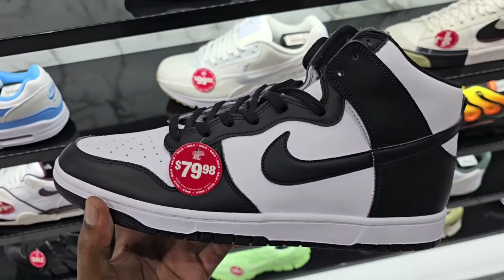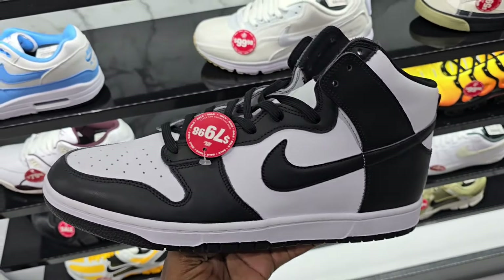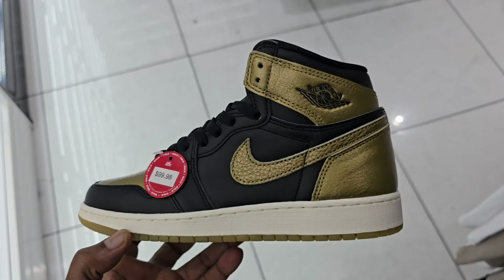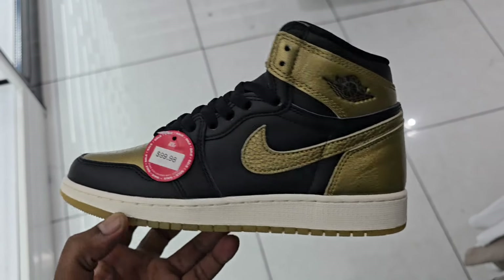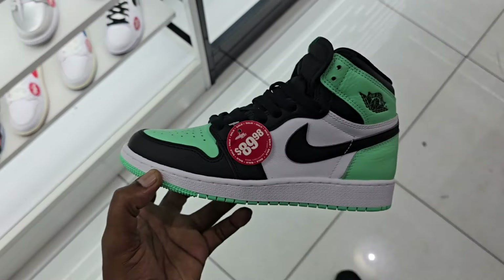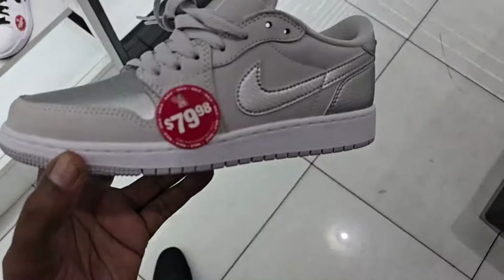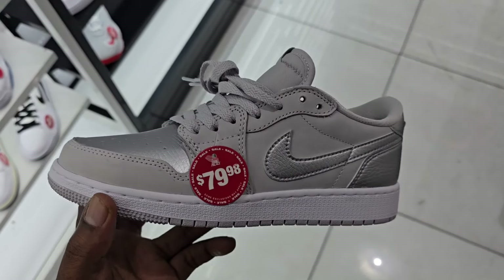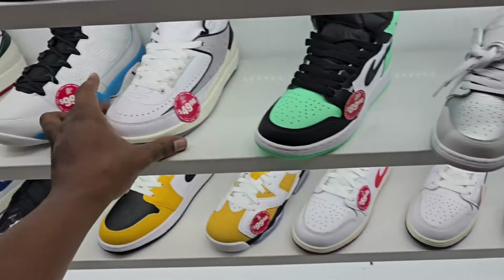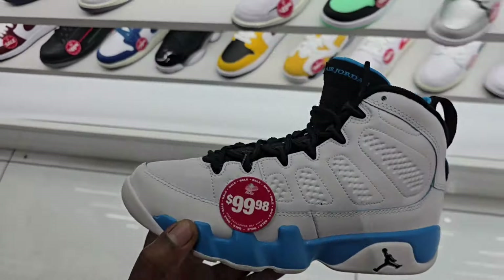$79 bucks — they got the OG Tres on deck for $130 bucks, clean on these too. Got these on deck — I'm wearing mine today. These are the same ones, the originals. Yeah, so this Shoe Palace marked them down to $110. Most places got them at like $189 or $149 — $110 is actually a great price for this LeBron 21. Got Panda Highs on sale for $80 bucks — definitely a good deal for sure.